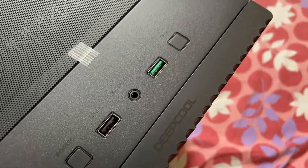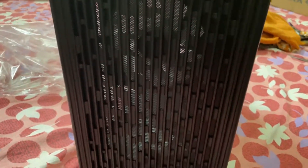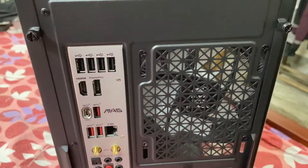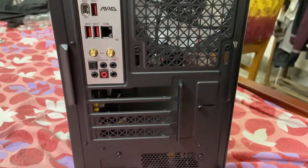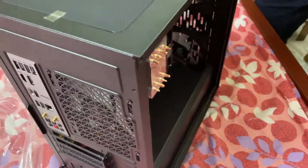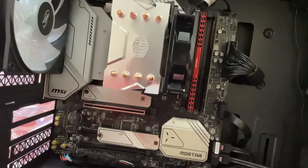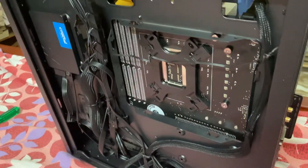Next is the cabinet. Frankly, we didn't want to buy a new cabinet, but our old cabinet wouldn't accommodate our cooler, so we had to buy a new one. The cabinet is from Deepcool and it costs us Rs.3,400. It comes with three 120mm cooling fans and has top mounting for a 360mm water cooler. Build quality is really good — the front side has mesh opening for air intake, ample space for cable management, and even the side glass opening mechanism is very good.